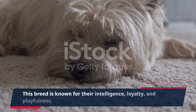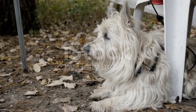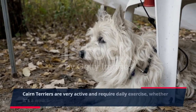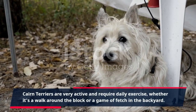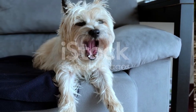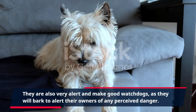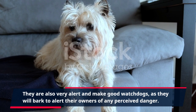This breed is known for their intelligence, loyalty, and playfulness. Cairn Terriers are very active and require daily exercise, whether it's a walk around the block or a game of fetch in the backyard. They are also very alert and make good watchdogs, as they will bark to alert their owners of any perceived danger.